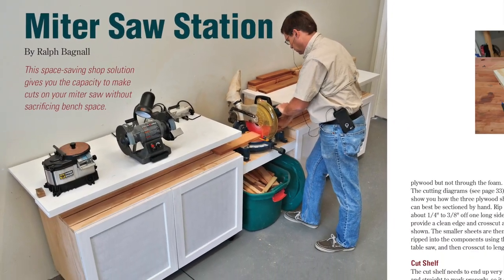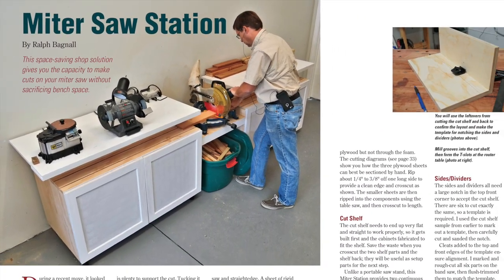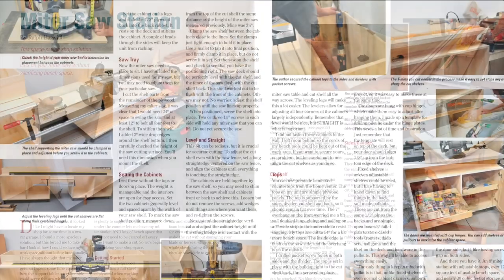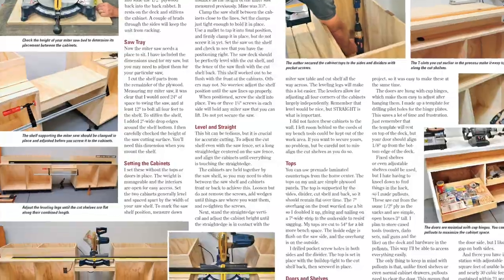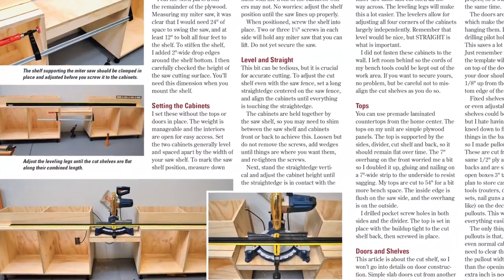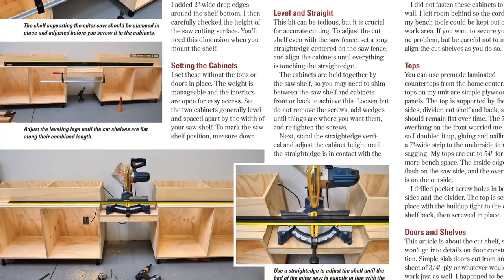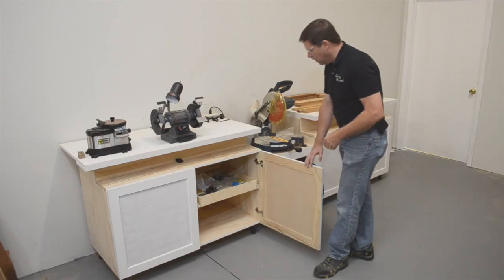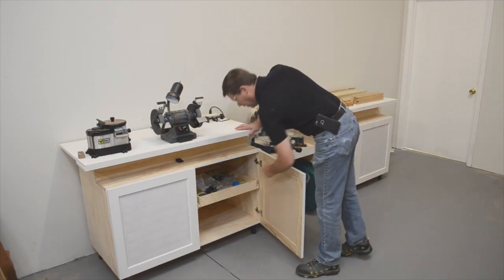We've also got a clever miter saw station to share. Ralph Bagnell's design provides plenty of side support for cutting long workpieces without compromising valuable space on top. You'll have room for sawing, plus real estate for your other benchtop tools, and you won't have to move anything around to use it all. Ralph walks through some of the key features of this project in his More on the Web video.